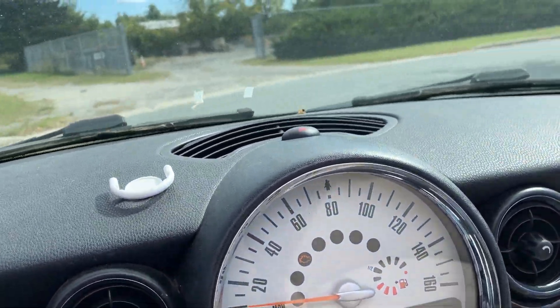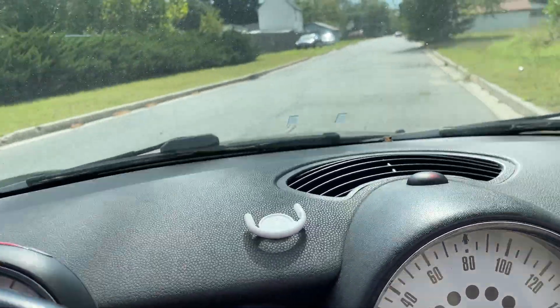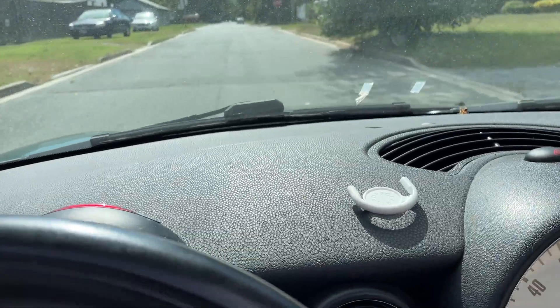Overall the car is not in terrible shape. It's been sitting for about a year or so — like anything that's been sitting.